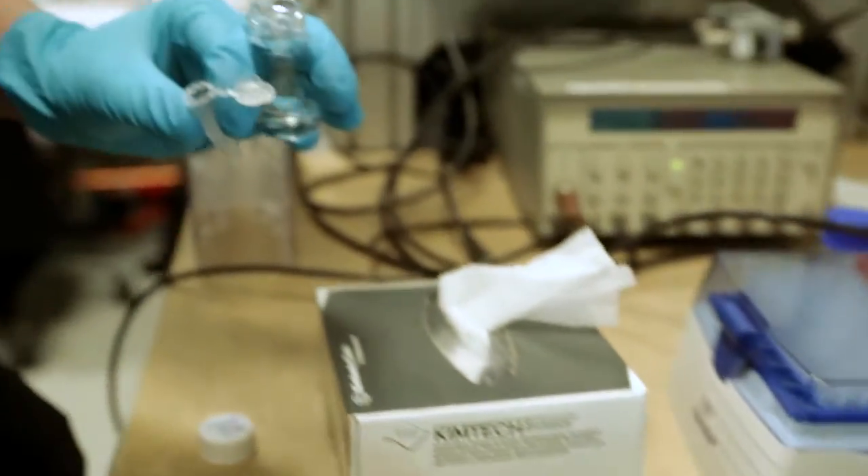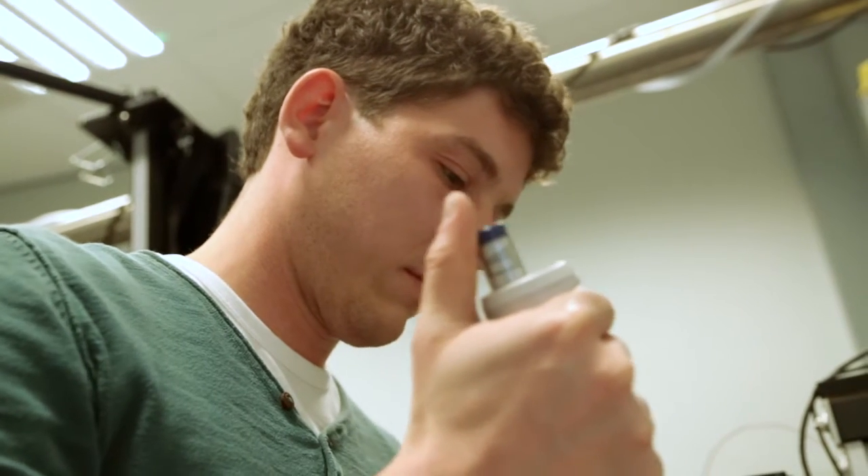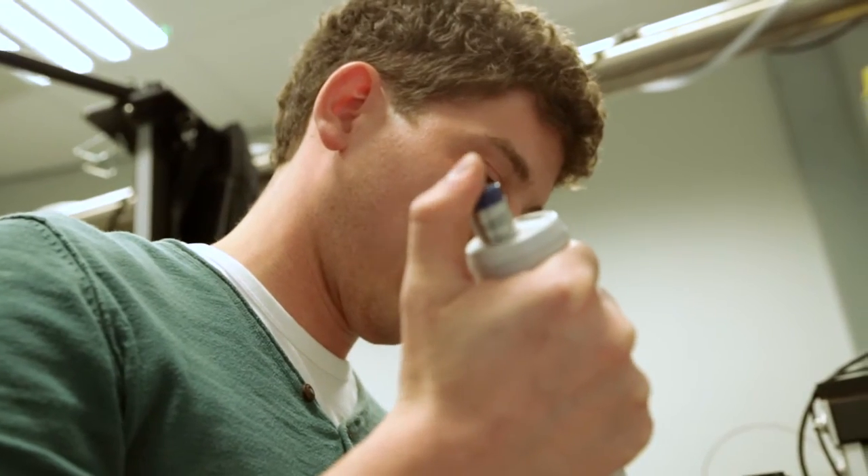I'm studying biomolecular structures and reaction mechanisms using infrared spectroscopy and mass spectrometry. This work leads to a fundamental understanding of these molecules and their structures.